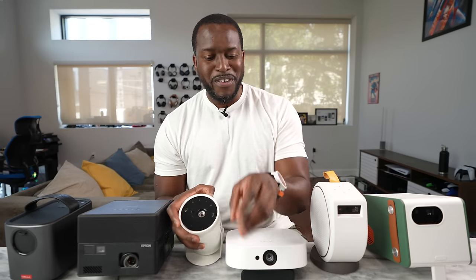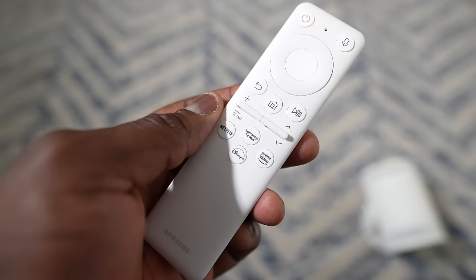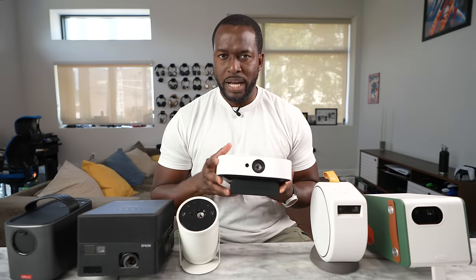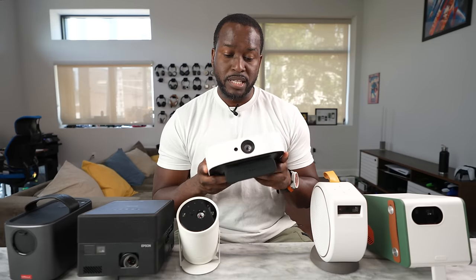It also comes with a very nice, neat, compact remote control that allows you to do all the different functions. Nice compact projector. The very next projector is from Nebula — actually one of the companies that is owned by Anker. This is the Solar portable projector.